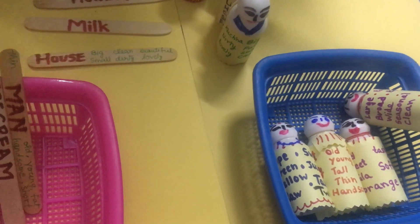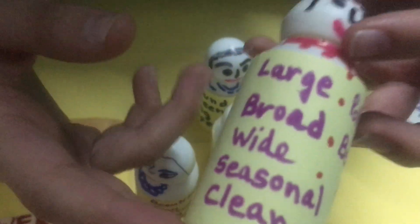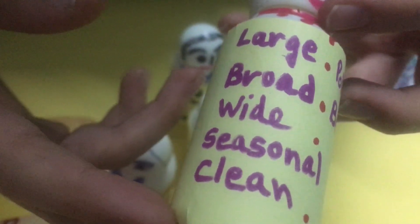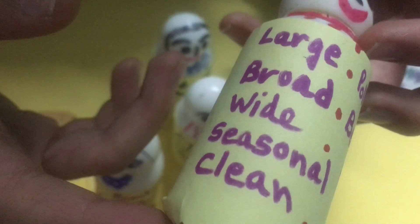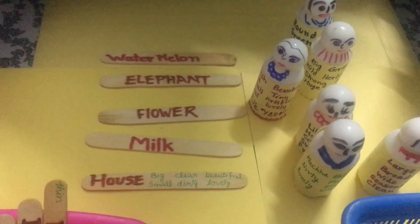I think I will take this. Large. Broad. Wide. Seasonal. Clean. Polluted. Beautiful. Flowing. What can it be? River. River. Okay.